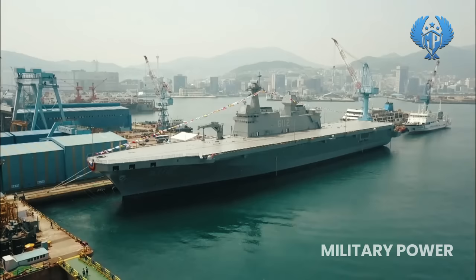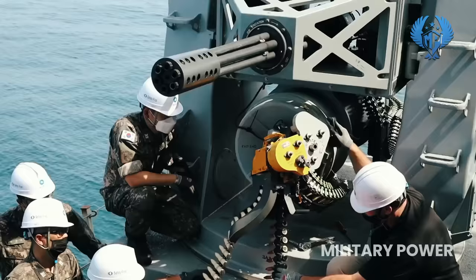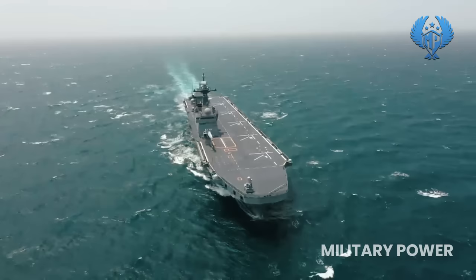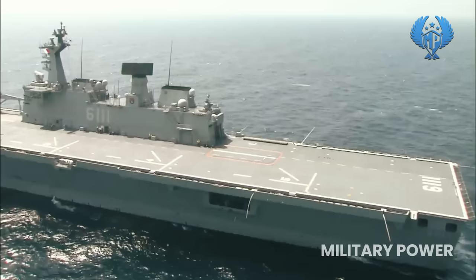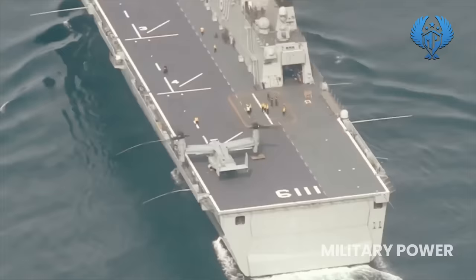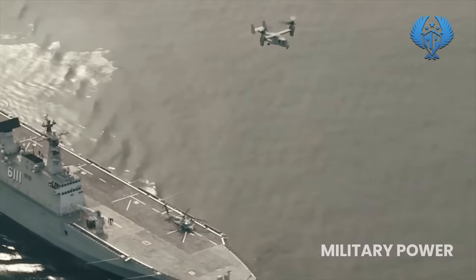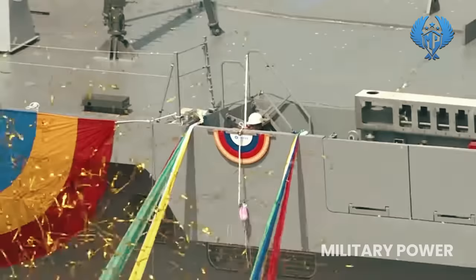The Dokdo Class LPH is armed with two Goalkeeper CIWS and a RIM-116 RAM launcher. It is powered by four SEMT Pielstick 16 PC 2.5 STC diesel engines, providing a maximum speed of 23 knots and a range of 10,000 nautical miles at an economical speed of 18 knots. The Dokdo Class is in service with the Republic of Korea Navy; the lead ship ROKS Dokdo was commissioned in July 2007, while the second vessel ROKS Marado was under construction at Hanjin Heavy Industries shipyard in Busan, with commissioning scheduled for 2020.